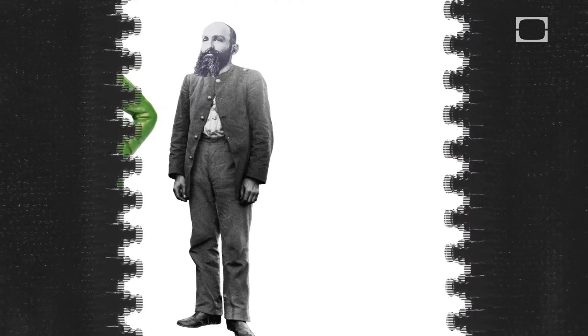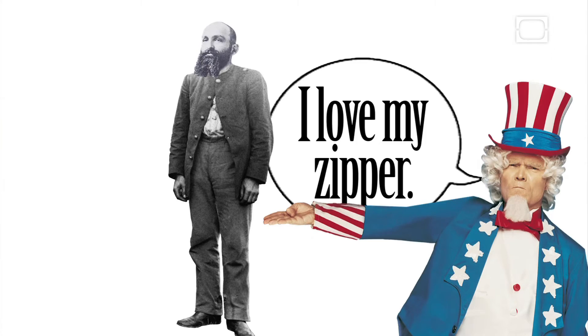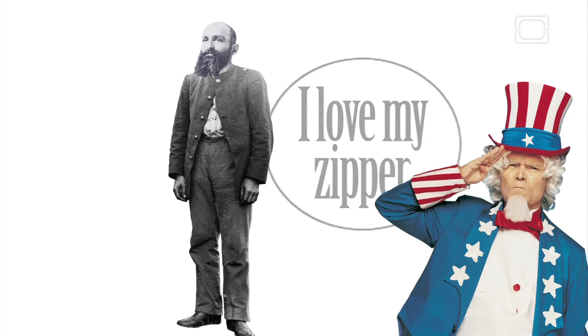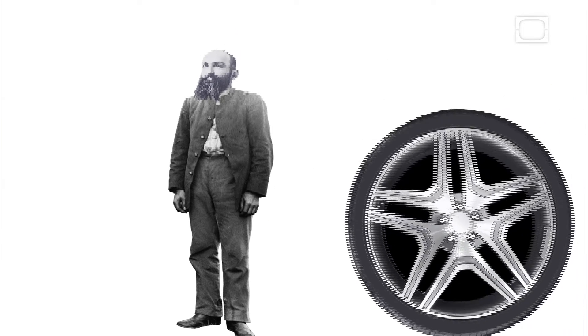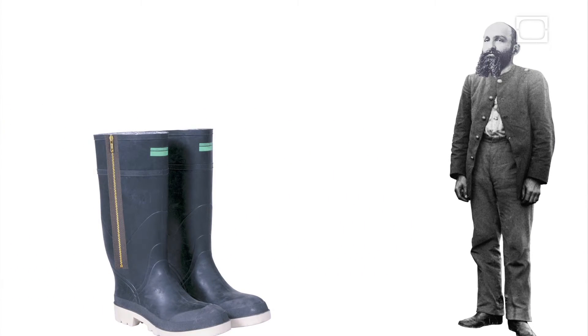The U.S. Army was the first big customer, but the clasp-locker gained national recognition in 1925, when B.F. Goodrich put the fasteners in a new line of galoshes. These shoes were called zippers because of the noise the fastener made. The name stuck, and the rest is history.